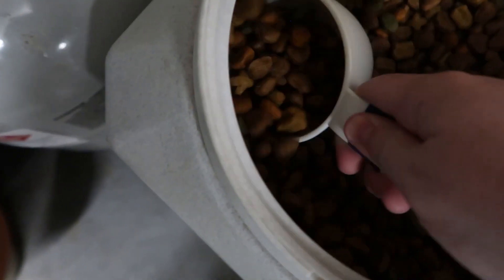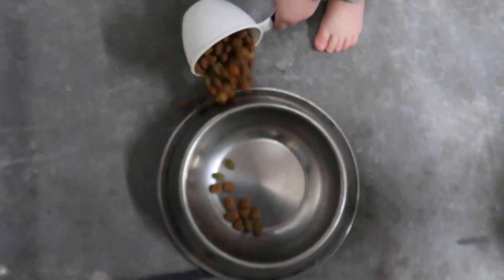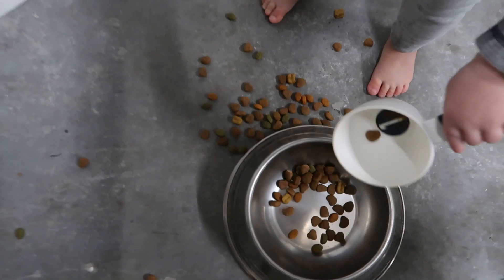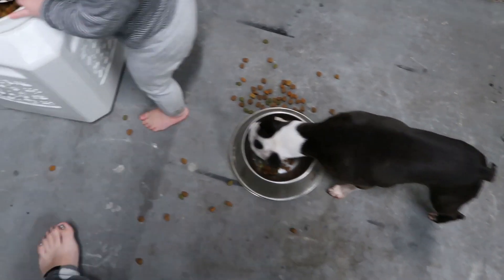We are back in the garage now to feed the one dog that was actually good outside. Don't worry, the other two did get their breakfast later on. Lincoln loves to pour the dog food in the bowls. He usually does a little bit of a better job than this, but that's okay — he's learning and he just loves to help.